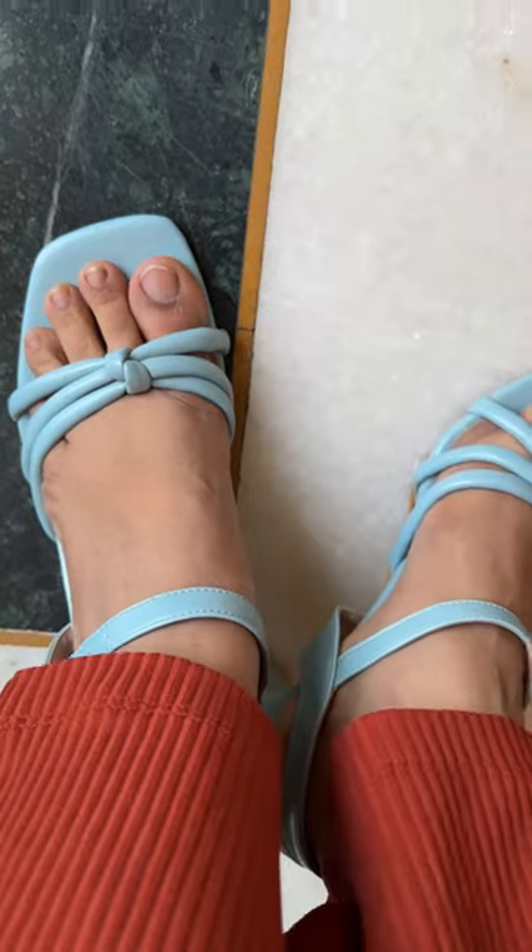It's tied in the center and has a great support system — this one is my favorite. That was it for this Myntra heels haul. This is part one, and part two is coming soon.